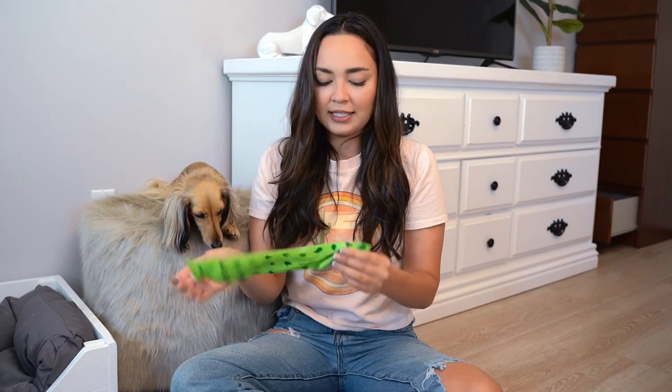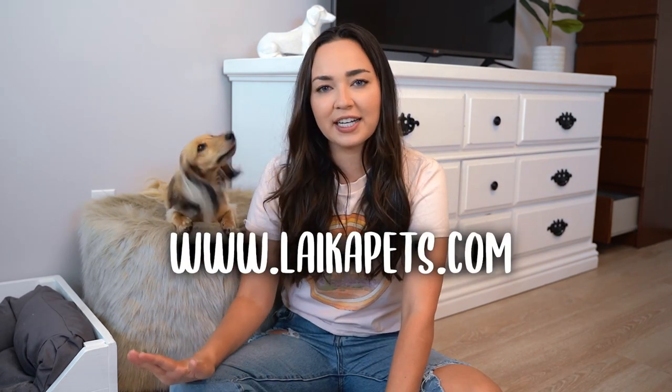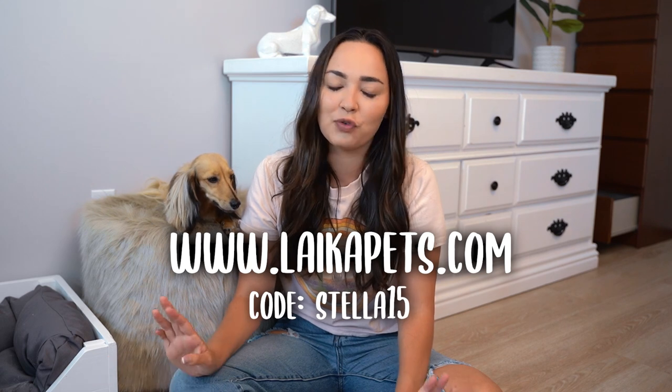Another thing I love about them is how easy they are to open — that took two seconds. Usually when Stella poops on a walk I have to stand there for like five minutes trying to separate the two pieces of plastic, and it's so awkward. That's a huge thing for me. If you want to purchase anything from their website, you can use the code Stella15 for 15% off. I'm also hosting a giveaway on Stella's Instagram — head over there to read all the rules and enter to win a nail grinder for free.